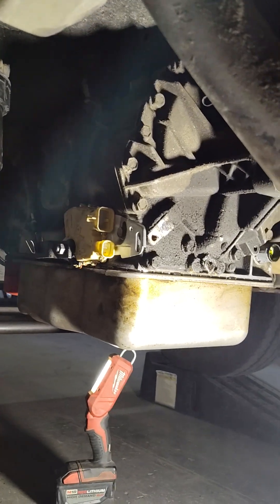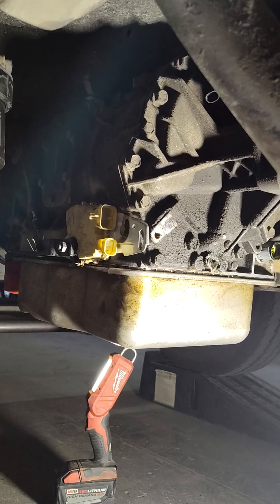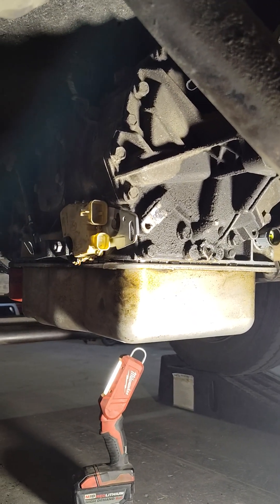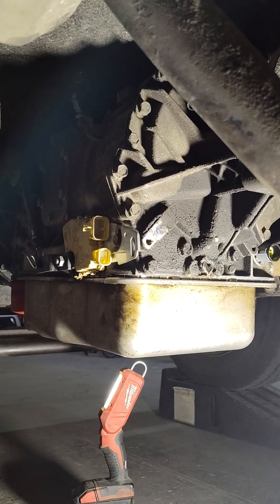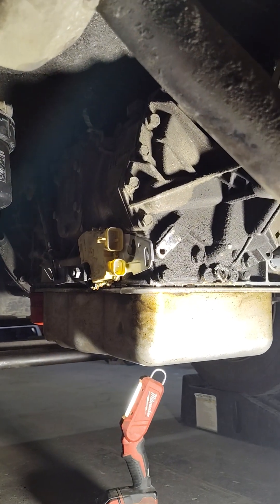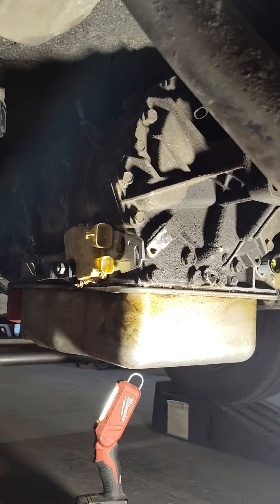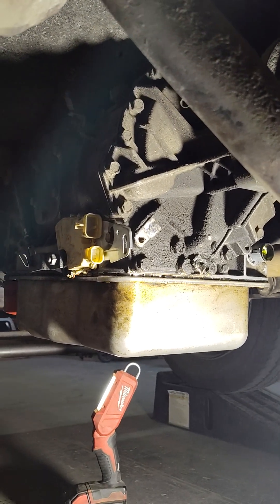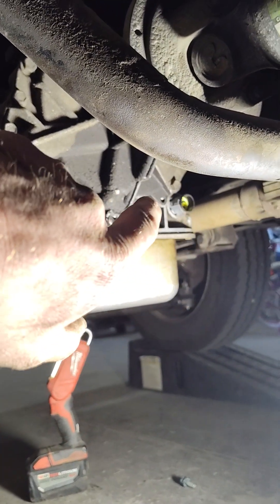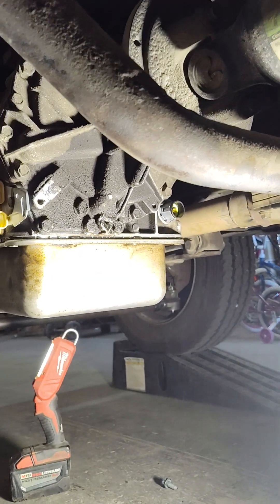The transmission fluid temperature sensor was also throwing a code. We ended up opening it up, taking off the pan, removing the valve body, and making sure all the solenoids were moving and functioning. We checked the ohms and everything checked out just fine internally. Externally, not so much. That main connector that goes inside the trans — we replaced that.